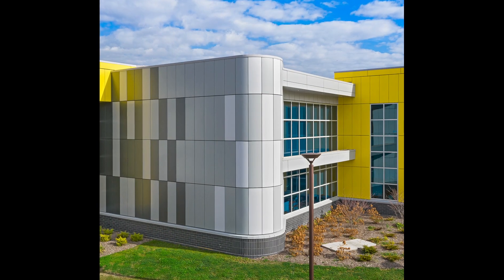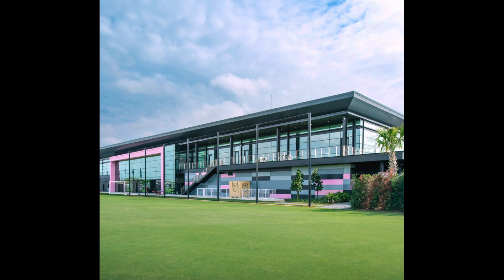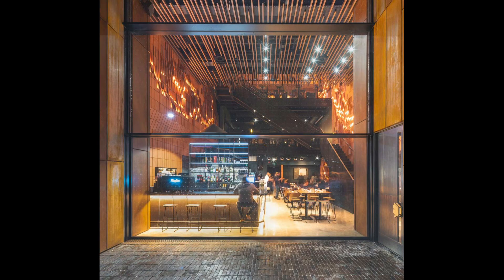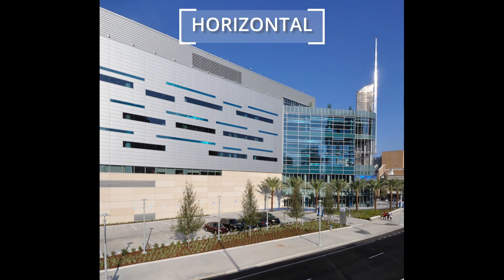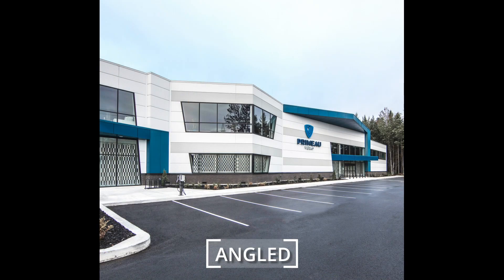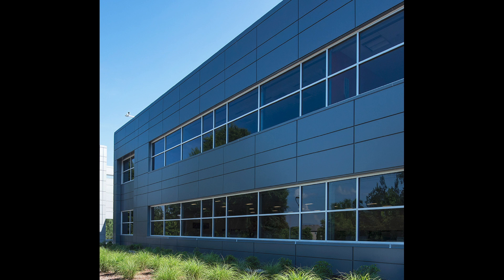These high-performance panels give architects freedom to create amazing designs, from brilliant color options and amazing textures to a variety of profiles — horizontal, vertical, angled — and a wide range of lengths and thicknesses, providing endless design options.